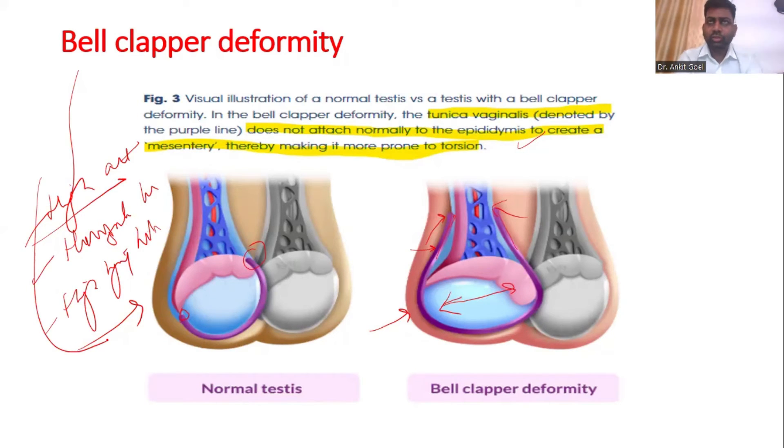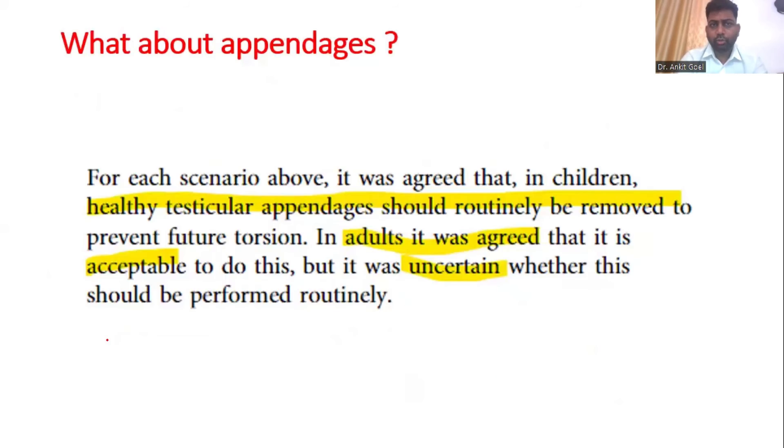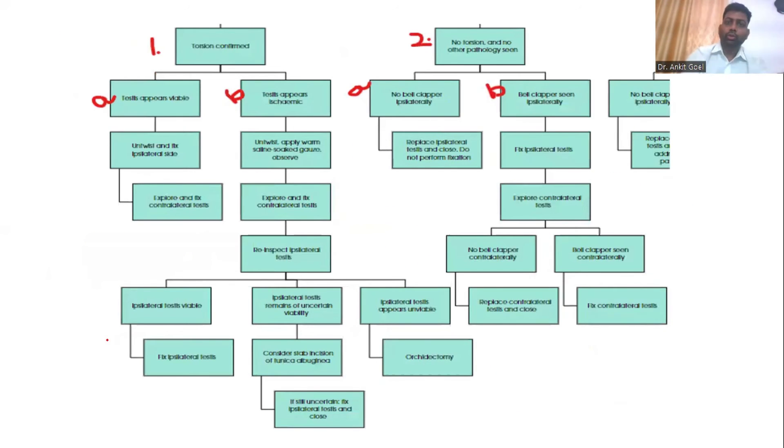So when you are exploring the testes, you are going to look at the lie of the testes first, whether the tunica appears to be highly attached, and whether the testes is lying transversely and high. All these points will determine whether bell clapper deformity is present. Now, if we go back to the exploration, these are the three scenarios that you are going to be given any of them. The first scenario is whether the torsion is confirmed or not.